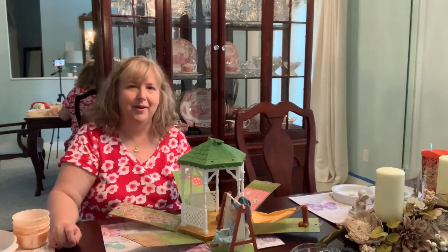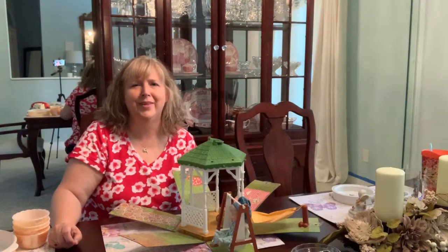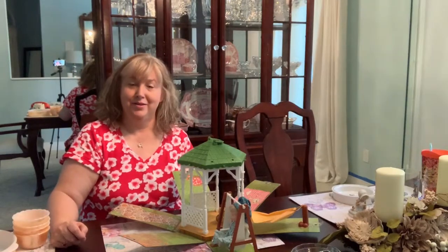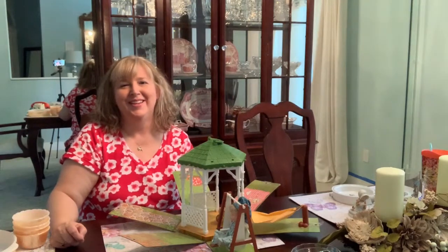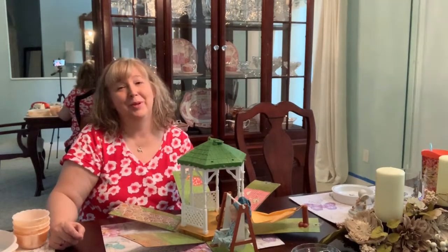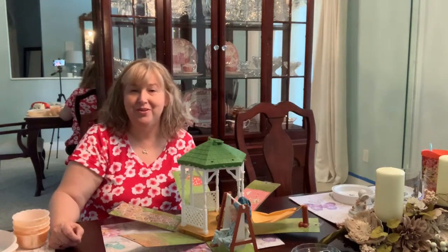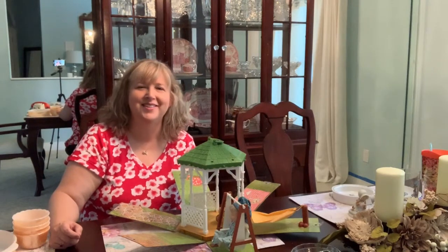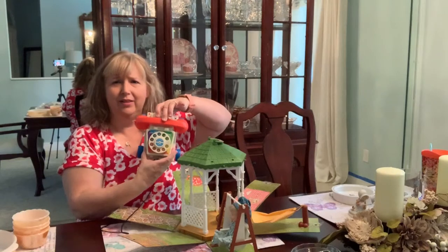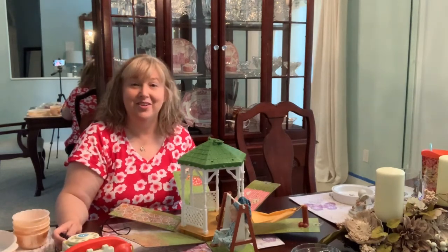Let me know what you think about my Goodwill haul — I'm excited to start my Etsy shop soon, probably in the next few weeks. Today is also my husband and my 24th wedding anniversary — been together a quarter of a century! God has blessed us and we're excited about the next 25 years. Comment below and let me know what your favorite item was, whether you grew up with Holly Hobby or the Chatter Phone. I hope you have a great day — God bless, take care!